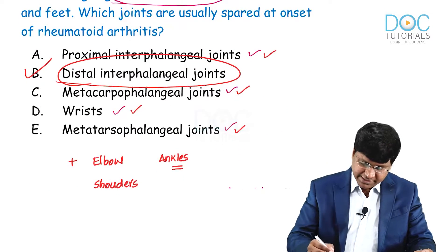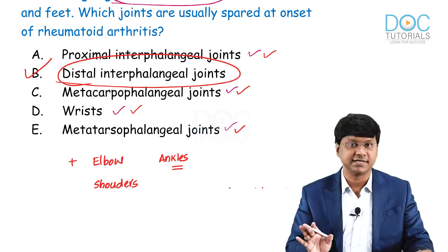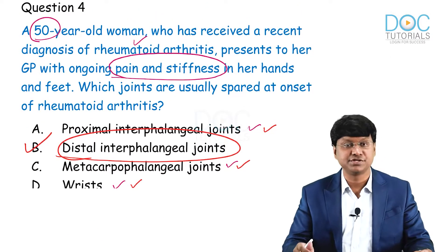In this patient, the distal interphalangeal joints are spared at the onset of rheumatoid arthritis. That completes the discussion of question number 4.